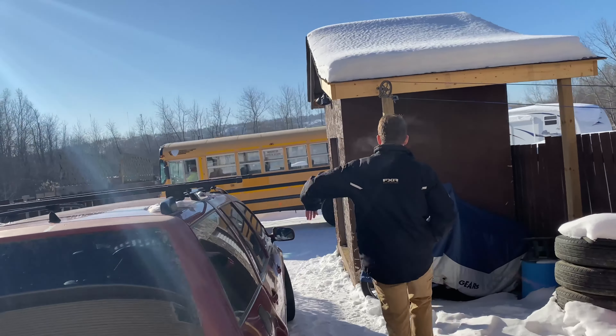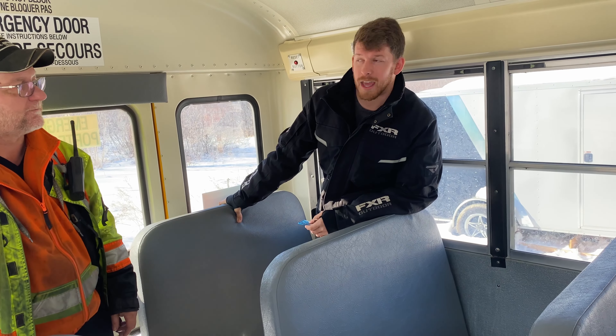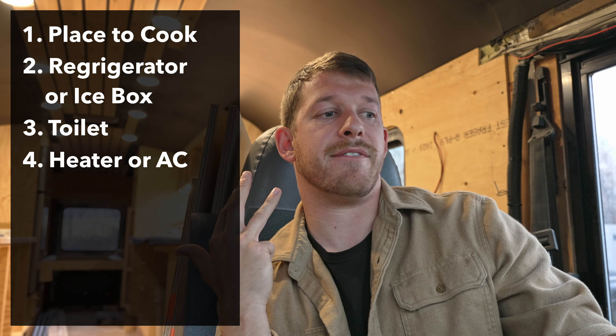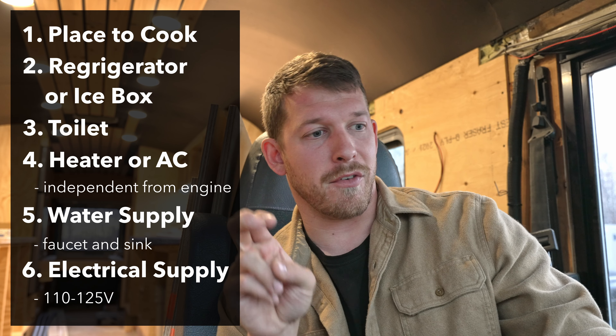Step two is to convert your bus. After buying your bus, try to get the seller to drive it somewhere while it's still in their name to a location where you can work on it long term. You're going to need to do at least four additions out of six for the MTO to consider your bus an RV. Those additions are: cooking facilities, a refrigerator or icebox, a self-contained toilet, a heating or air conditioning system that can function independently from the vehicle's engine, a potable water supply that includes a faucet and a sink, a separate 110 to 225 volt electrical power supply, or an LP gas supply.